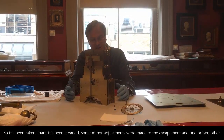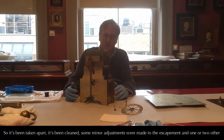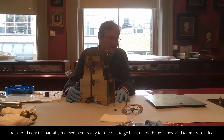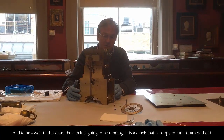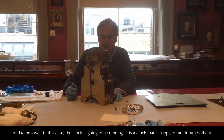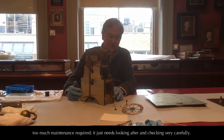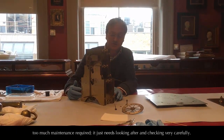So it's been taken apart, it's been cleaned, some minor adjustments made to the escapement and one or two other areas, and now it's partially reassembled — ready for the dial to go back on and the hands, and to be reinstalled. This clock is going to be running; it's a clock that's happy to run and runs without too much maintenance required. It just needs looking after and checking very carefully.